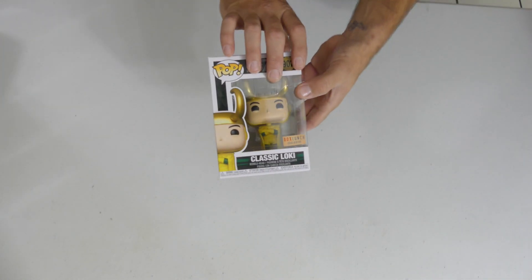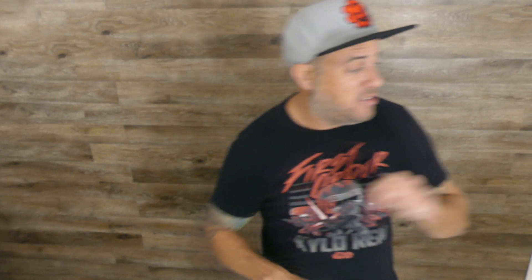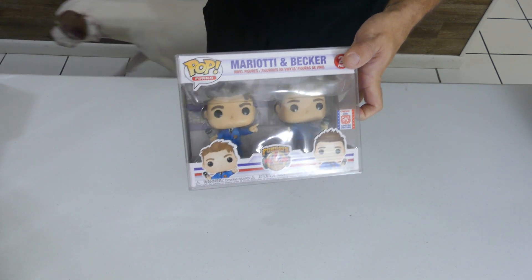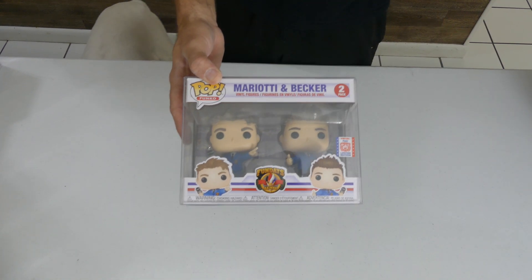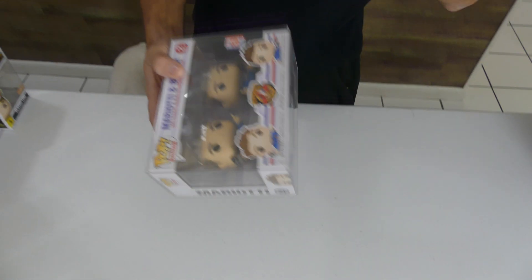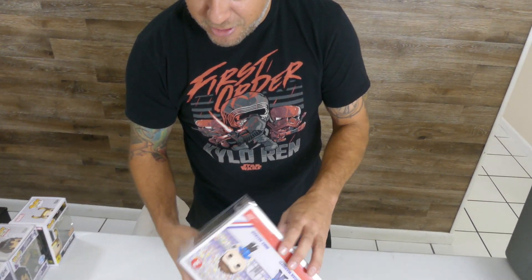Cannot wait for Season Two to drop on Disney Plus. Next up, one of my favorite two-packs from this year — we got Mariotta and Becker, the Boys from Funko themselves. This actually came out of Funko Days last month. Love the two-pack — I already have one, but now I've got two, and it's in a wonderful vaulted vinyl pop protector as well.